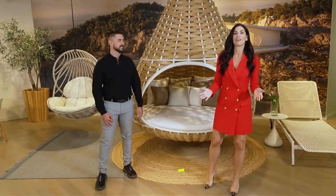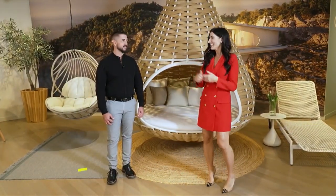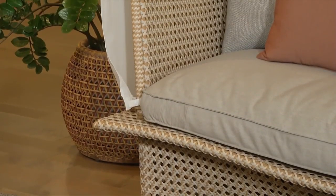Welcome back to SoFlo Home Project. I'm Elena Capra, and we are continuing to talk about all things outdoor furnishings here at the DADON Showroom in DCOTA with Alan Harris, Regional Sales Manager with DADON.